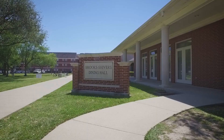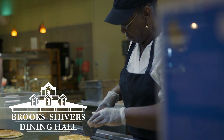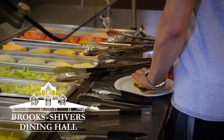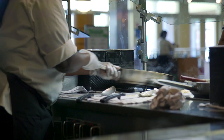Another great option is our bistro-style Brooks Shivers dining hall. This is where you'll have the widest variety of food. Our different stations include the deli, where you can make custom sandwiches, and the international area where there's always something new to try every day. There's also the grill, and we have a variety at our pizza and pasta bars.